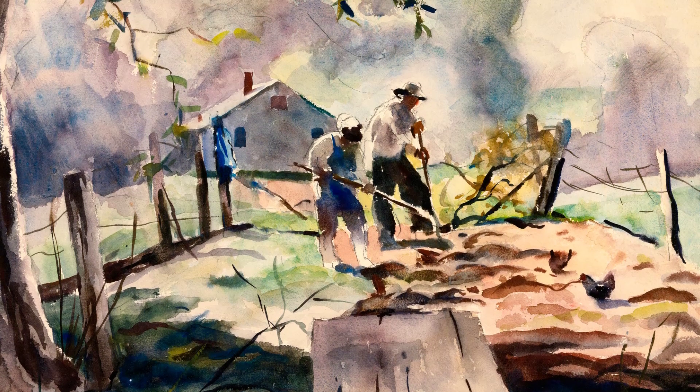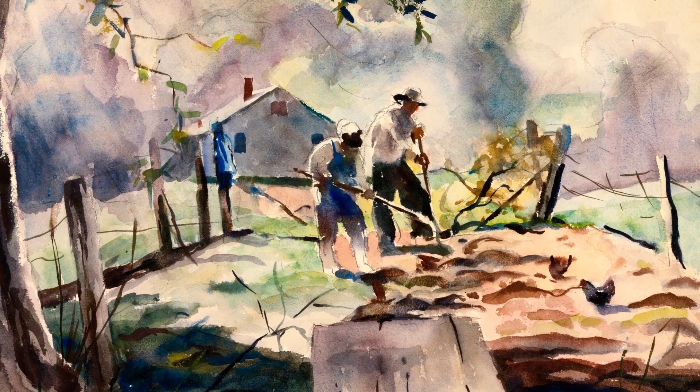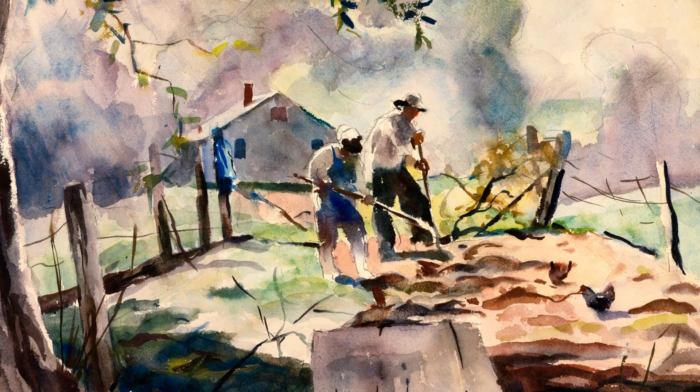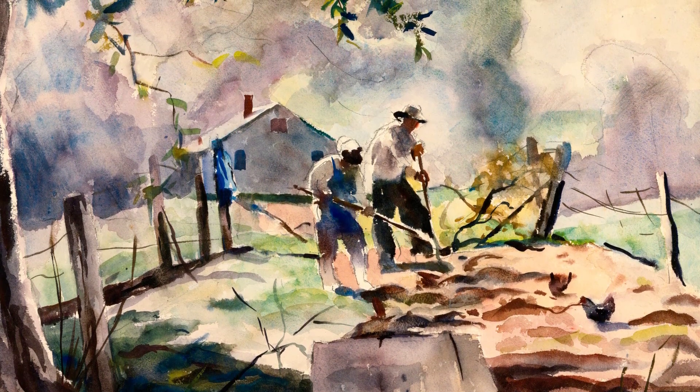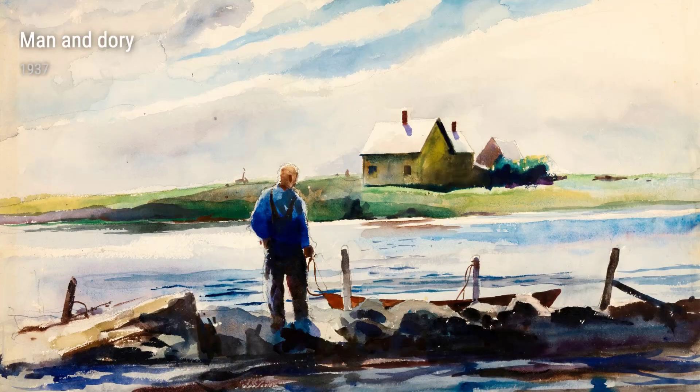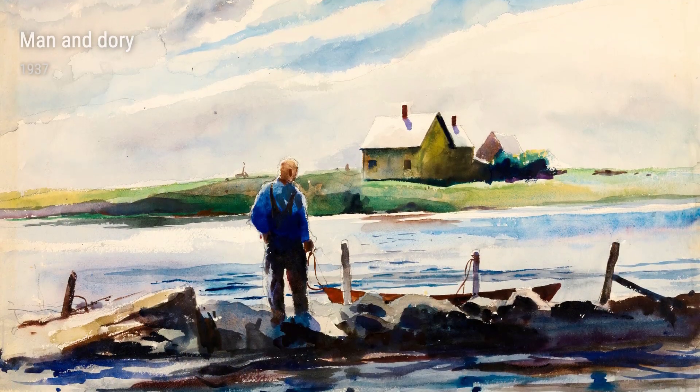Wyeth's fascination with rural landscapes is also evident in Windmills from 1936. The towering windmills against the vast sky create a sense of awe and wonder. It's a reminder of the power and beauty of nature.